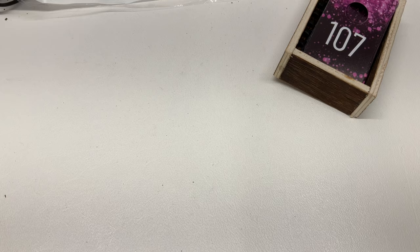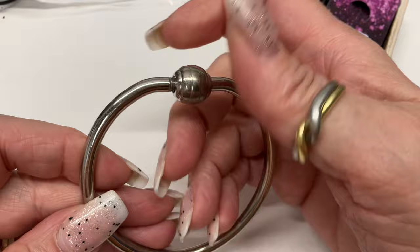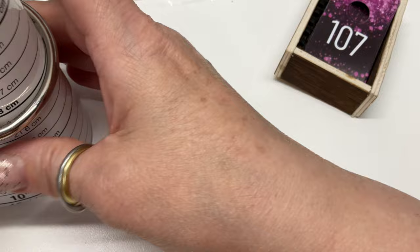We've got this one that you could add beads to — it's probably stainless steel, heavy duty. It's coming in at an eight.